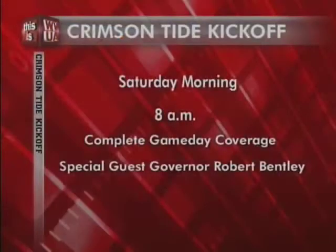After the parade, be sure to catch all the highlights on WVUA News at 10. WVUA is the place to start your football Saturdays — don't miss Crimson Tide Kickoff tomorrow morning at 8 a.m. Gary Harris will have complete game day coverage with Alabama Governor Robert Bentley as the guest picker. A breakdown of the matchup and tons of feature stories on the Crimson Tide — join us tomorrow morning right here on WVUA-TV.